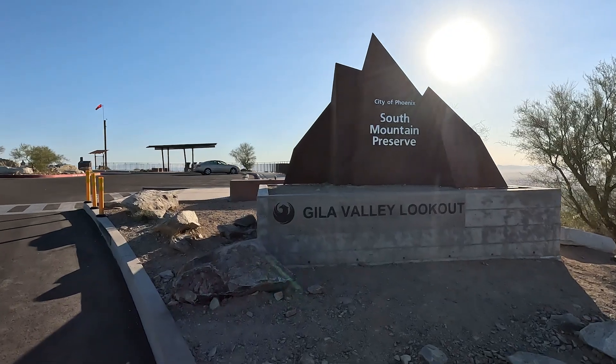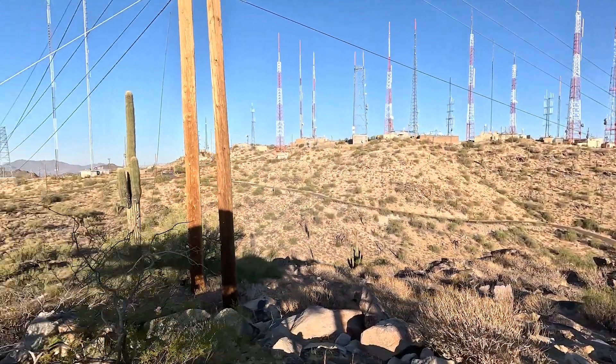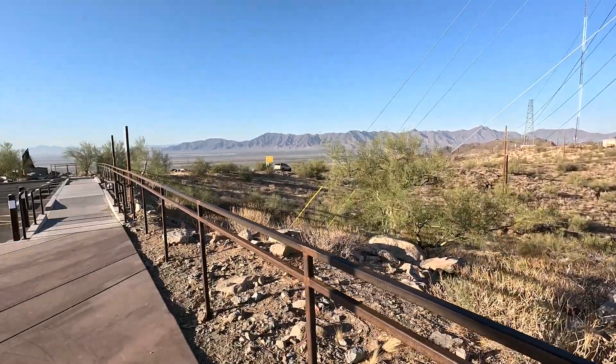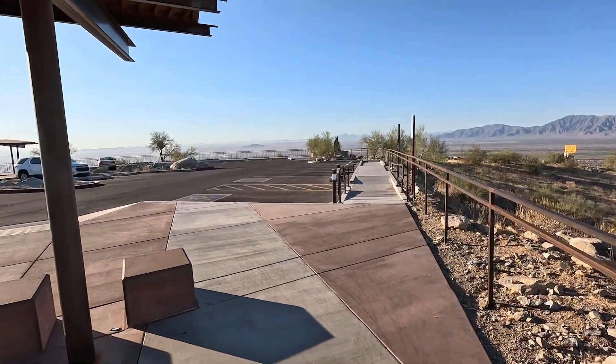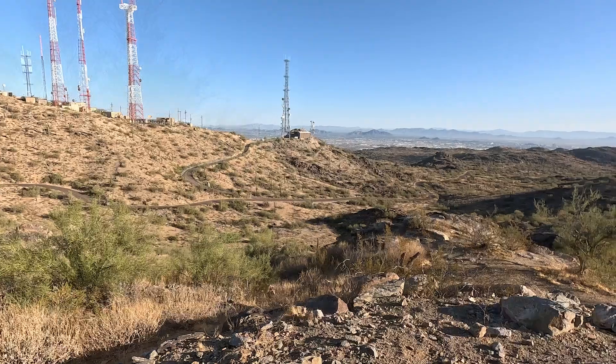We're standing at the Gila Valley Lookout, which is on top of South Mountain Park. A lot of people know South Mountain Park by the towers that you see up here, the red flashing lights at night. And right next to those towers is the Gila Valley Lookout, which for years has been a location for people to come and enjoy these amazing 360-degree views of the city and the mountain and the towers themselves.